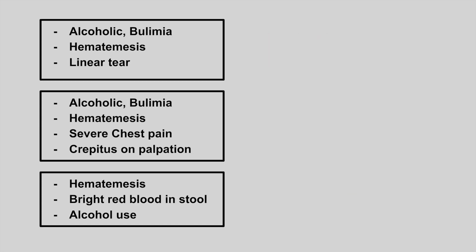Next is someone who has a past medical history of either alcoholism or bulimia. They show up with hematemesis and there's a linear tear in the esophagus. This is Mallory-Weiss syndrome.